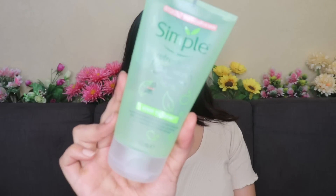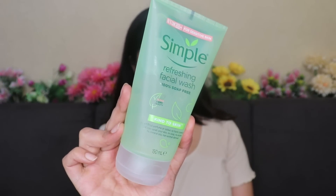As the first step, I'm using the Simple Refreshing Facial Wash. This is the most gentle cleanser that I've ever used and it's their best seller. You know how some face washes leave your skin squeaky clean and all stretched out? That's something that's really harmful for your skin, but the Simple face wash makes my skin so smooth and so hydrated.